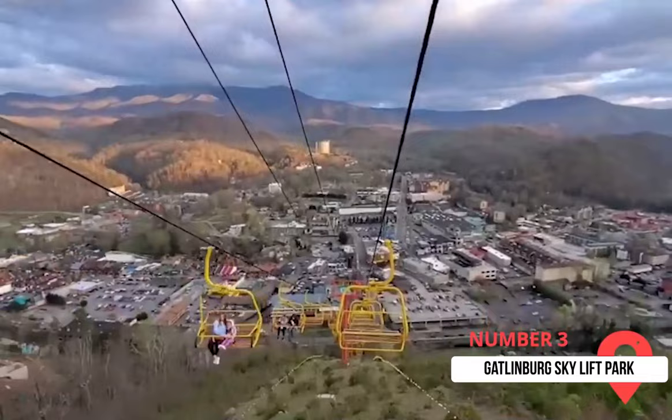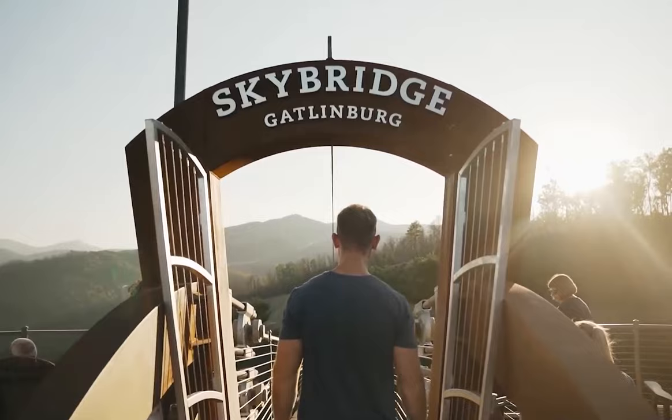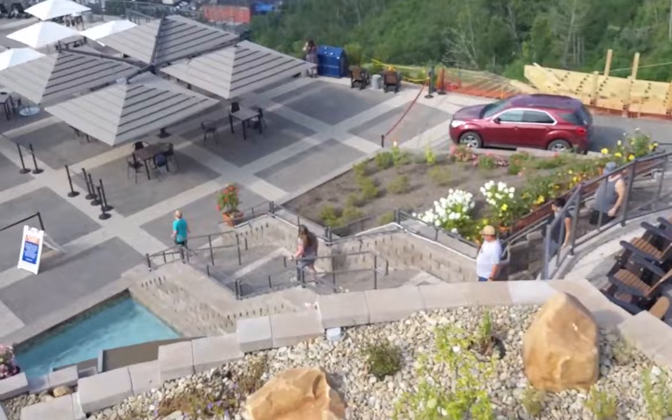The Gatlinburg Sky Lift is an open-air chairlift ride to the top of an 1,800-foot overlook. At the top, you'll find the Gatlinburg Sky Bridge, the longest pedestrian suspension bridge in North America. It's 680 feet long and 140 feet high. At the Gatlinburg Sky Lift Park, you can also hike the Sky Trail and enjoy the view of the Smokies at the Sky Deck.